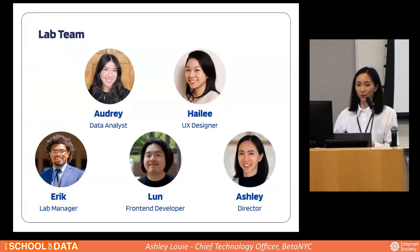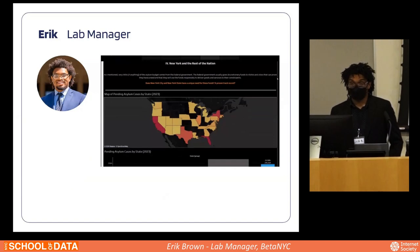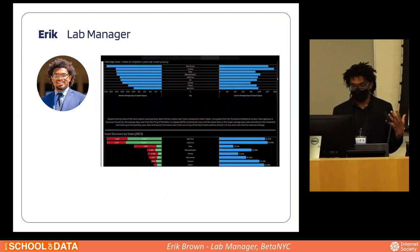This is the team. We're a humble group of five of us. This is Audrey joining virtually. I'm Eric, the lab manager. I'll be presenting a little bit on asylum seekers later on.